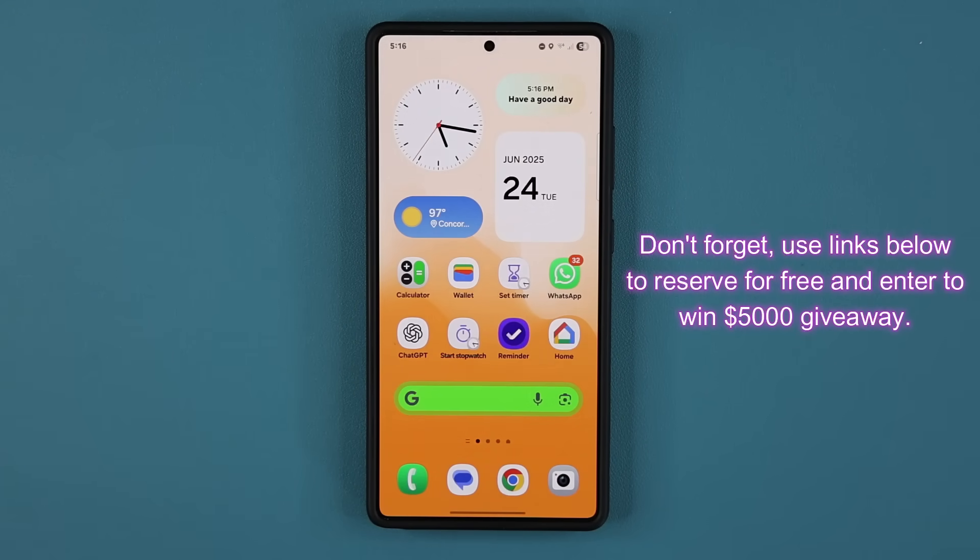Any questions, comments, or concerns, drop them down below. And do not forget to reserve the next Galaxy Fold to enter in that $5,000 giveaway.